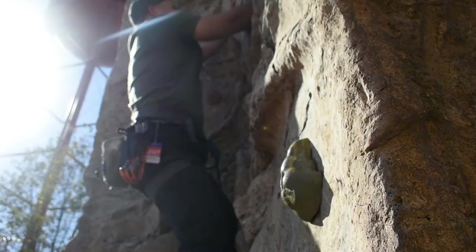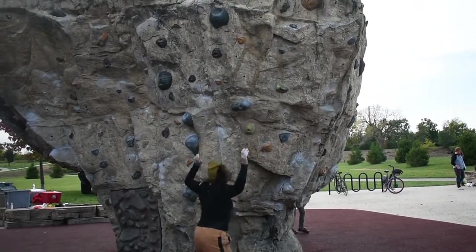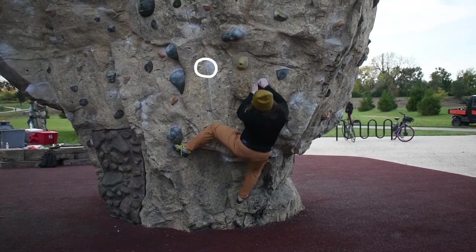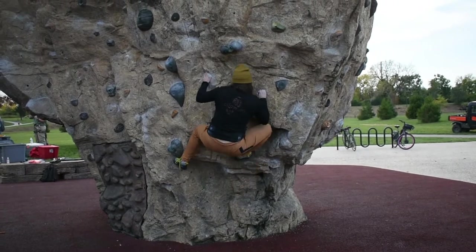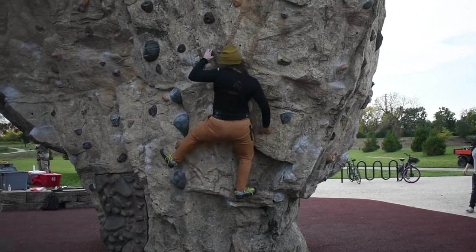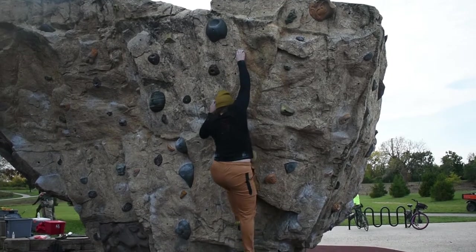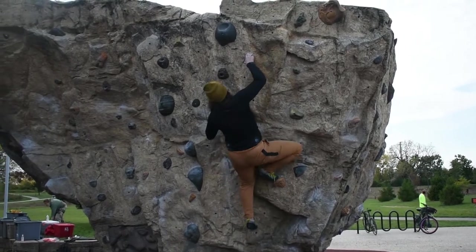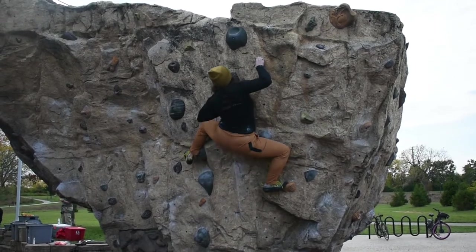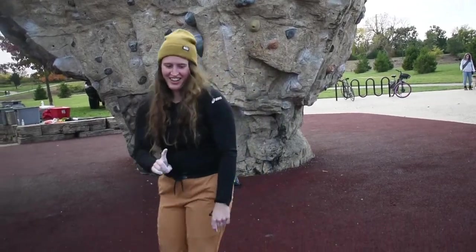To round out the day, we did some bouldering. One of my favorite parts about Scioto Audubon Park was all of the funky looking holes.